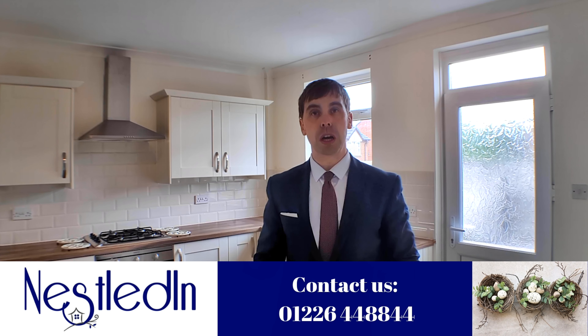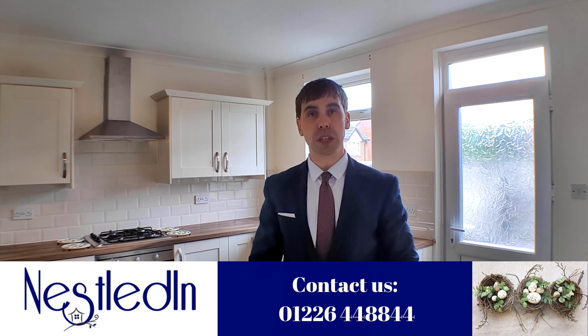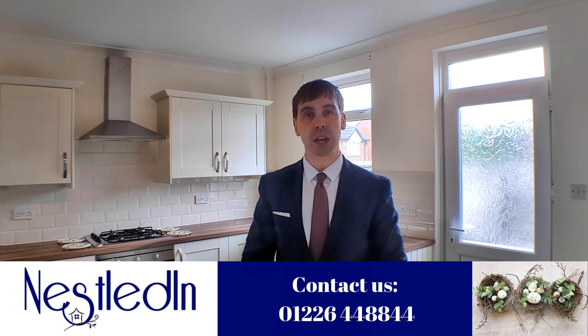If you'd like to view this property, our telephone number is 01226 44 88 44, or you can email us at hello@nestledin.co.uk. Thanks for watching.